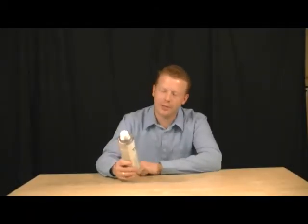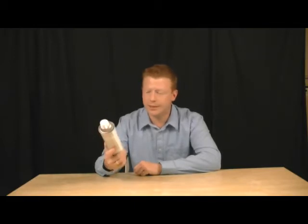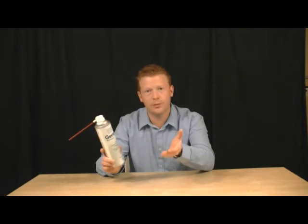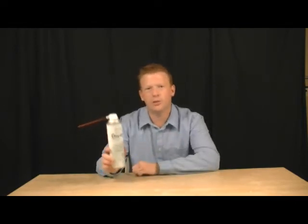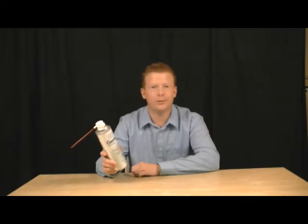Hi, I'm Jeff for ePest Solutions. Today we're talking about Zoecon's product Gentrol Aerosol. This is a fantastic product. It's non-repellent. It provides long-term control of German roaches, stored product pests — this could be meal moths, grain beetles, drain flies.